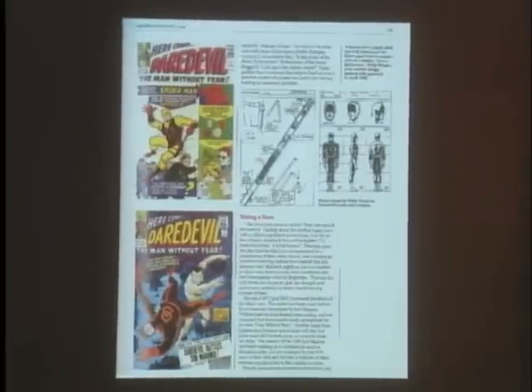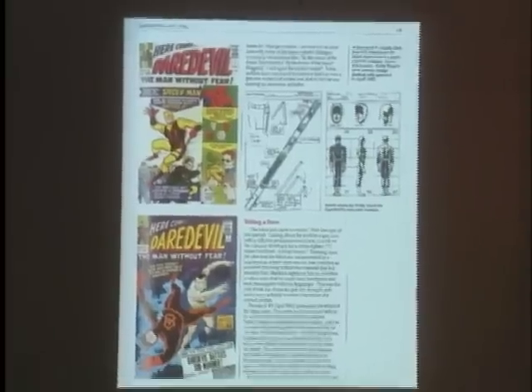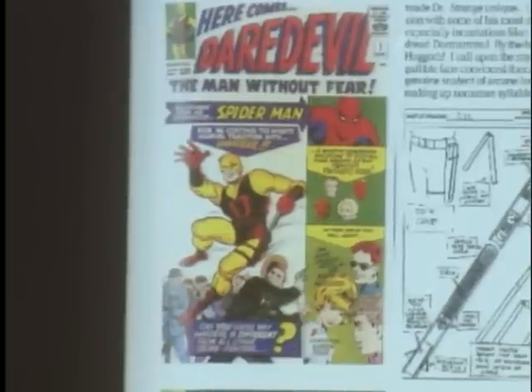Daredevil was another Stan Lee character who made it to the silver screen. This was a blind superhero who compensated for his lack of vision by developing his four other senses to super proportions. Distressingly, Daredevil originally designed and sewed his own costume. And if you look in the upper left, it looked like it had been designed and sewed by, well, a blind man. A red t-shirt and red jockey shorts, worn over a yellow leotard, was just his first fashion faux pas.